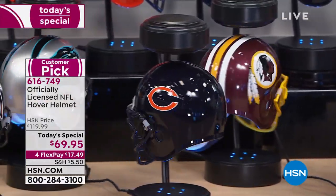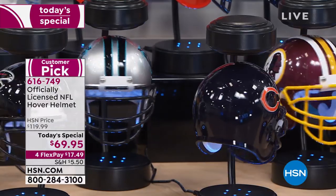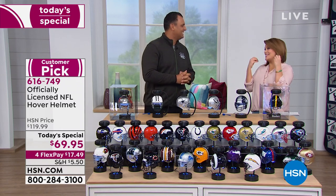To tell us all about it, he is our football fan shop pro. His name is Anthony Beck. He knows all things football. And Anthony, every year that I present it, it never ceases to amaze me. I'm always in awe of it, and our customers too, especially at this price.